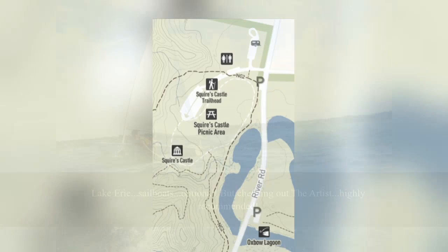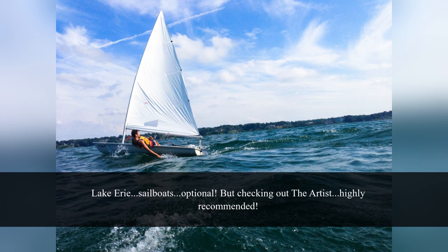Upon arriving at Squire's Castle, you'll be greeted by ample parking, accessible walking paths, and a variety of picnicking areas. There are also restrooms available.